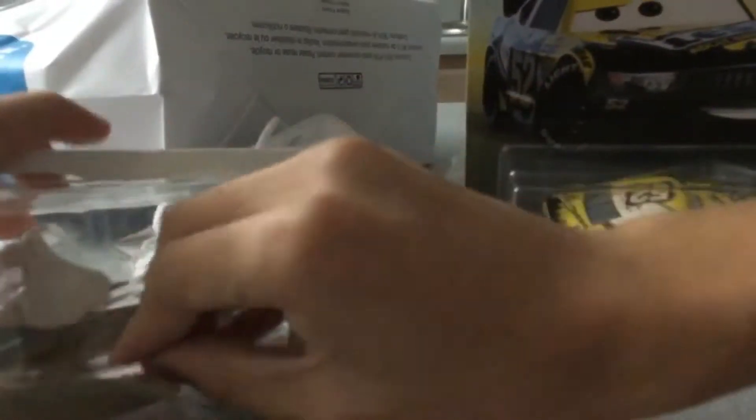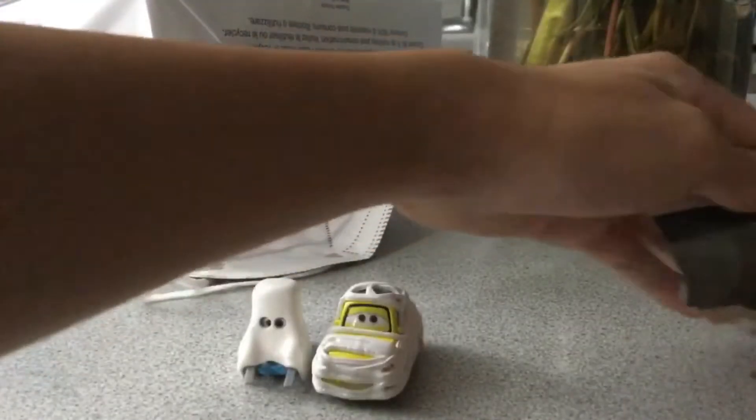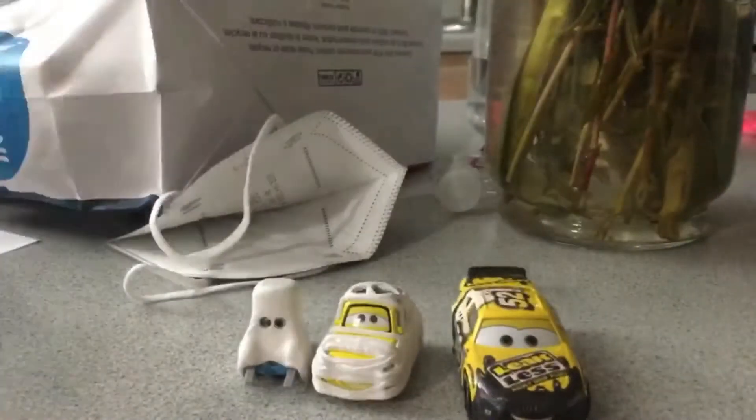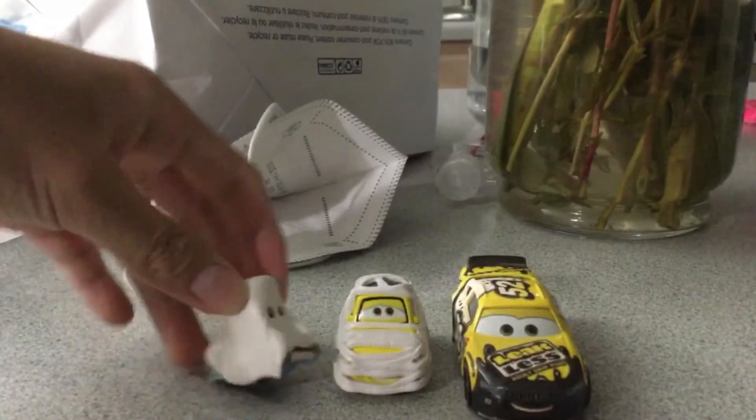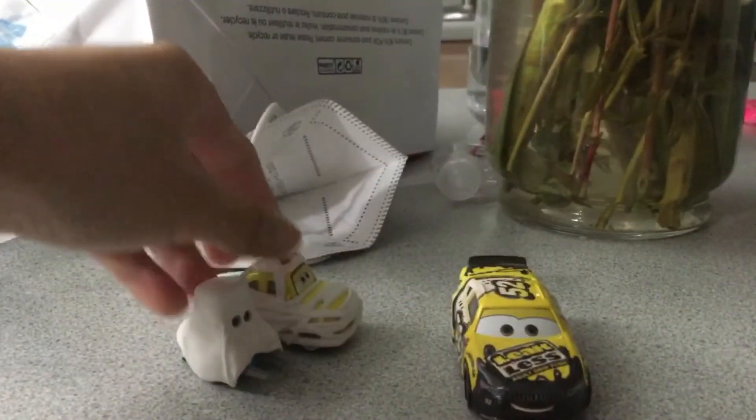So let's get unboxing then. Here it is, the two cars I have — Guido in a ghost and Luigi in a ghost costume.